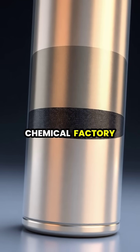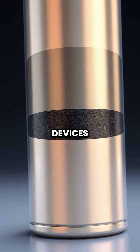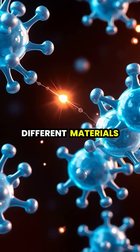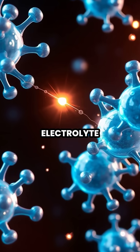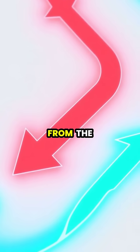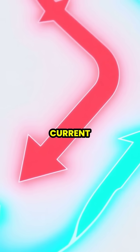A battery is like a small chemical factory that stores energy in the form of excited electrons, ready to flow through your devices. Inside every battery, there are two different materials called electrodes, separated by a chemical solution known as an electrolyte. When you connect a battery to a device, electrons flow from the negative terminal through your device to the positive terminal, creating an electric current.